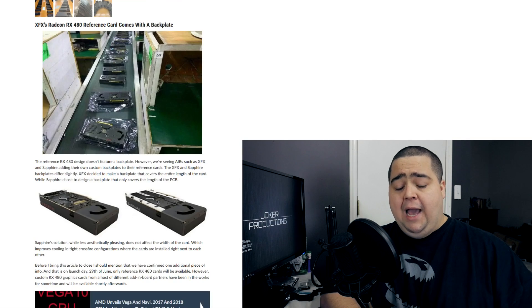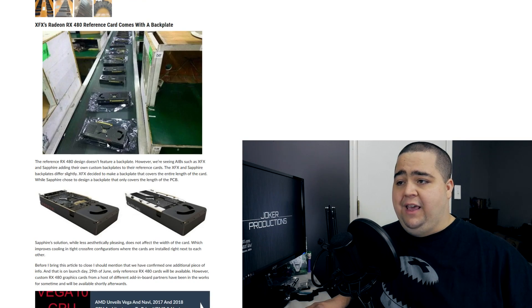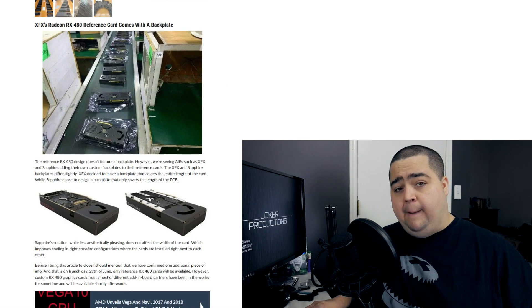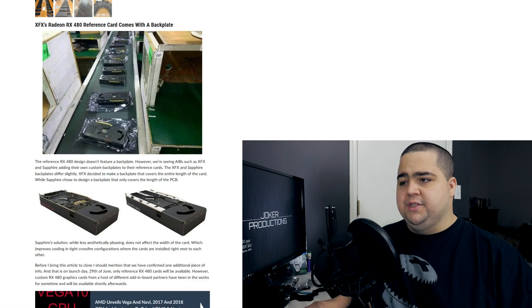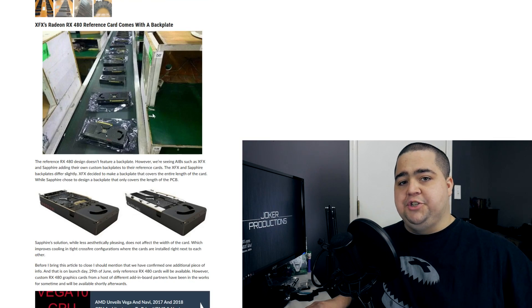We're also seeing some backplates, even on the board partner cards here with XFX — they have a full length backplate on their card. And they also are reporting that Sapphire may be having a backplate as well, but probably not extending the full length of the card. We don't have any confirmation yet on whether or not that's an official design from Sapphire, but we have these production line photos on the XFX cards, which definitely do look pretty legit.